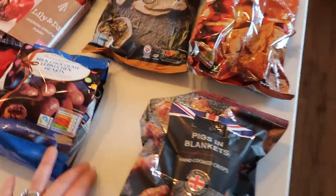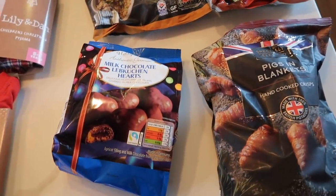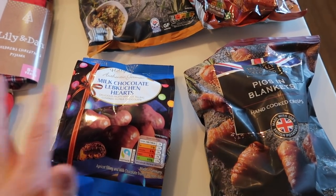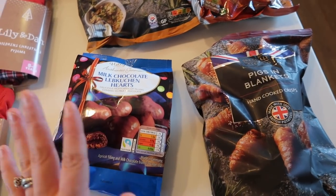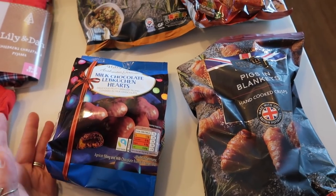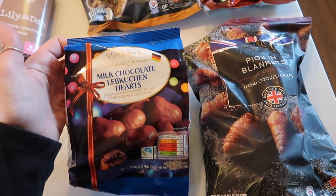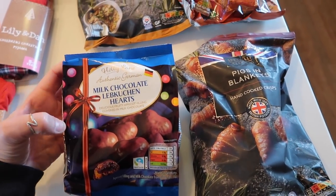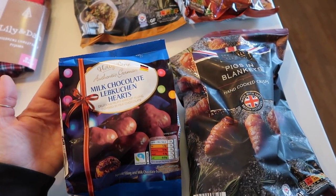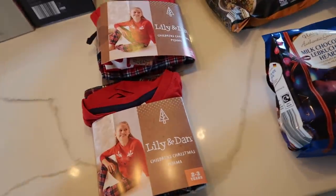I had to get these lebkuchen hearts — fun fact: I studied German for my GCSEs and we went to Cologne at Christmas time and went to the actual German markets, and it was just magical. These remind me of that, so I buy them every Christmas. These ones have got apricot filling which I haven't tried before, but I do like apricots so I'm sure they'll be yummy.